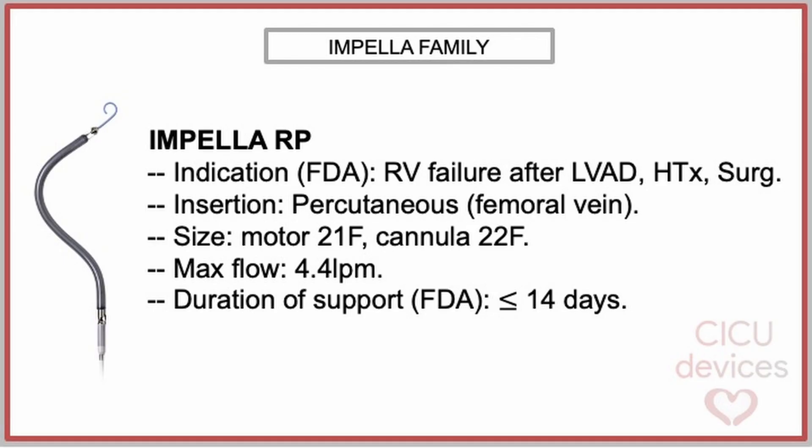The Impella RP is one of the Impella devices available for right ventricular support. The FDA has approved its use in the context of right ventricular failure following LVAD implantation, heart transplantation, or cardiac surgery. Its insertion is percutaneous through the femoral vein. The maximum diameter is 22 French at the level of the cannula, and it can provide a blood flow of up to 4.4 liters per minute.